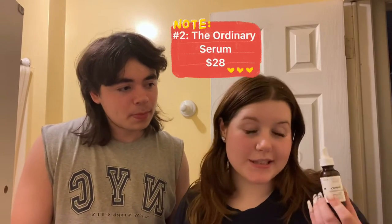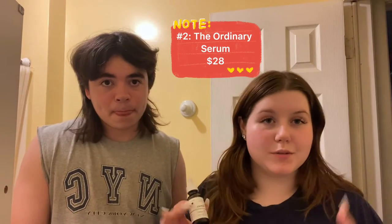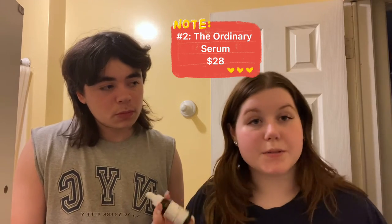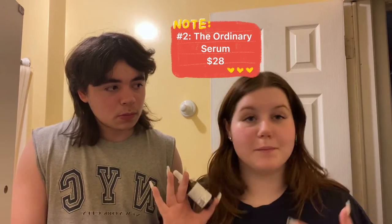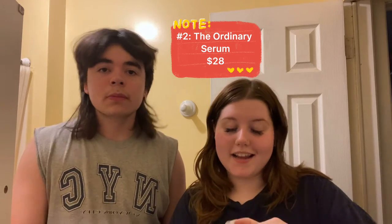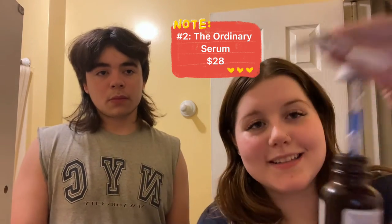Coming in second is The Ordinary Buffet and Copper Peptide Serum. It's great to flatten out your texture and fix uneven skin, and that happens a lot especially when you're peeling from being at the beach or in the sun. It's a really good serum — I highly recommend it. And it has a pretty color.